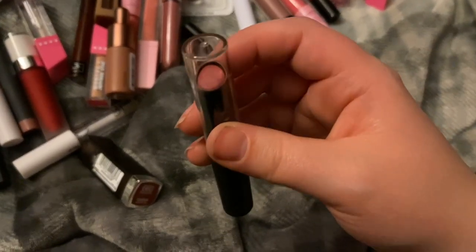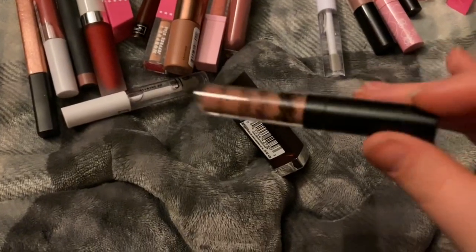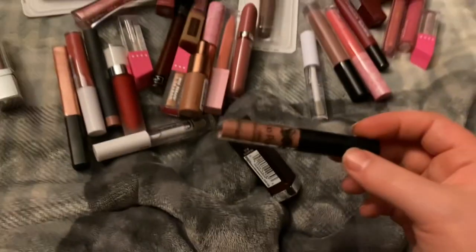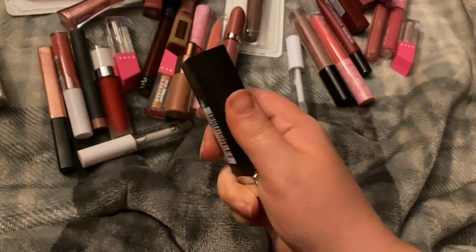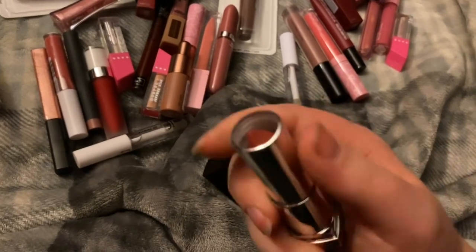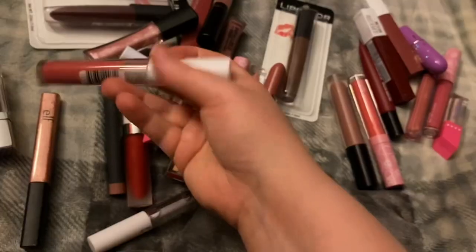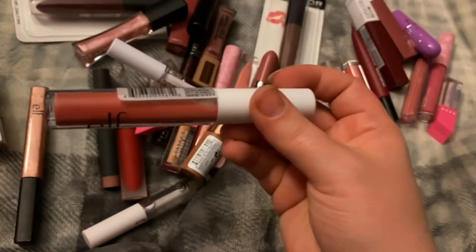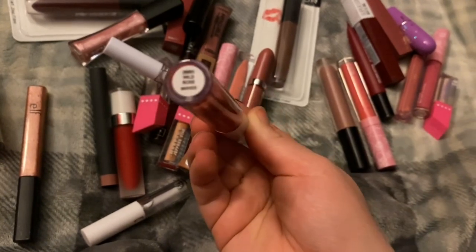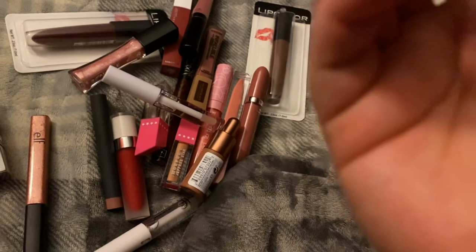This Wet n Wild lipstick in the shade Around the Rosy — I just don't wear it, I've had this for quite a while and it's starting to get pretty gross looking. The Lip Paint in Skinny Dip is a nice color but I've had it for two to three years. The Maybelline lipstick in Touch of Spice — I really like this one but the color and the gloss just looks weird on me.